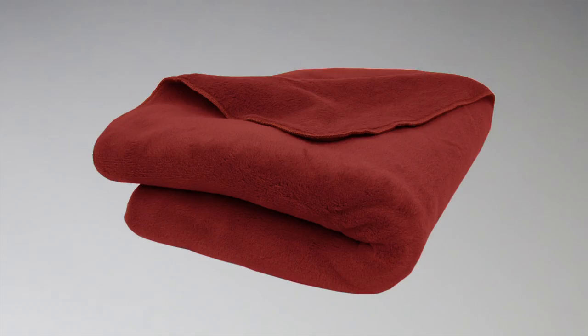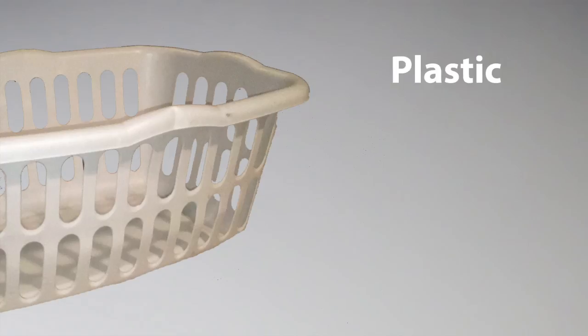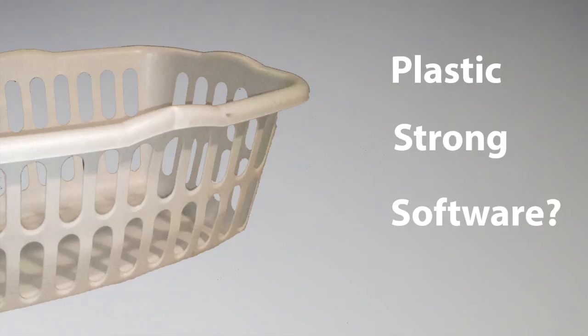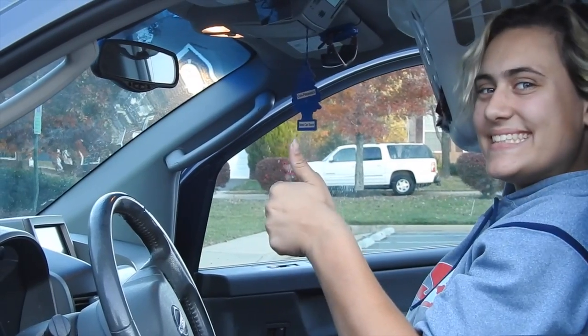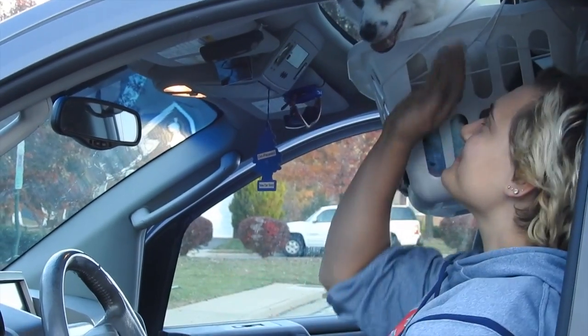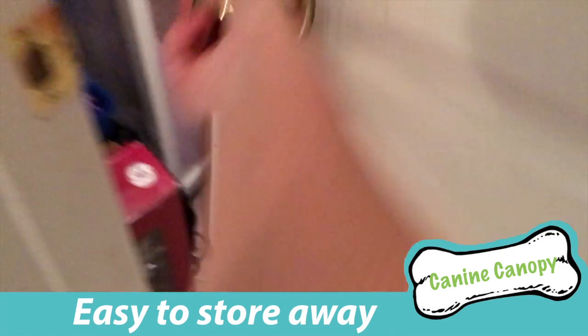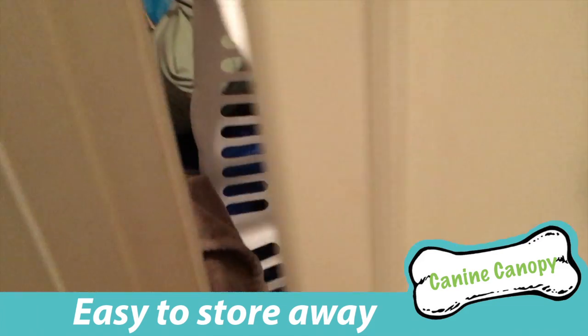The soft cozy interior is thermo-ecologically friendly and the exterior shell is built with plastic materials forged from the strongest enhanced software available. With this kind of technology, we can assure and or confirm a 100% guaranteed warranty contract agreement assurance certificate collateral contract. When you're done using it, the entire product stores away easily for your convenience.